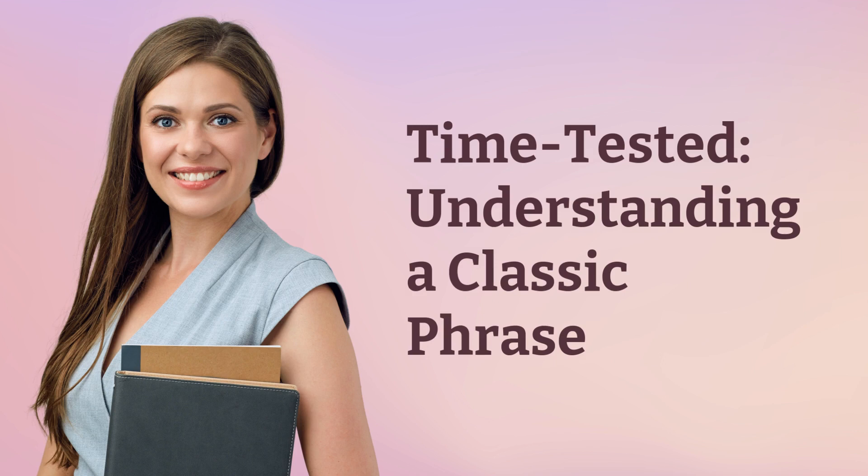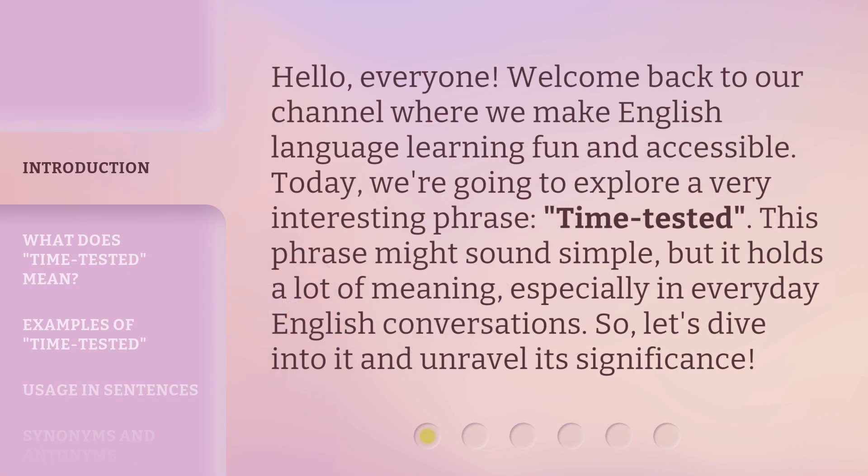Time Tested: Understanding a Classic Phrase. Hello everyone, welcome back to our channel where we make English language learning fun and accessible. Today we're going to explore a very interesting phrase: Time Tested. This phrase might sound simple, but it holds a lot of meaning, especially in everyday English conversations. So let's dive into it and unravel its significance.